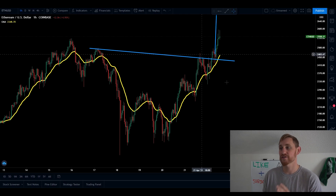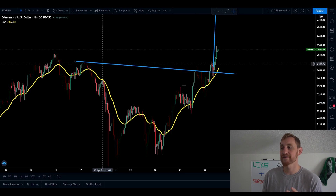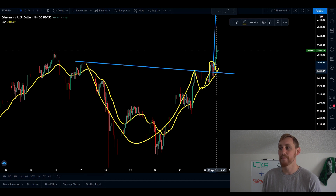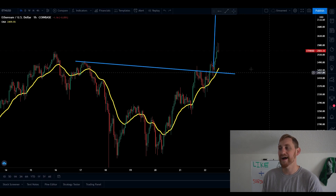Looking at the hourly chart to start, we can see that Ethereum did break out of this cup and handle pattern that we had drawn on in stream last night. We had that cup and that handle and we actually broke out of our neckline last night. We pumped out of the cup and handle pattern, came back down, back tested our old cup and handle resistance as support, and then continued up. Absolutely perfect execution on the charts for Ethereum on the hourly chart.